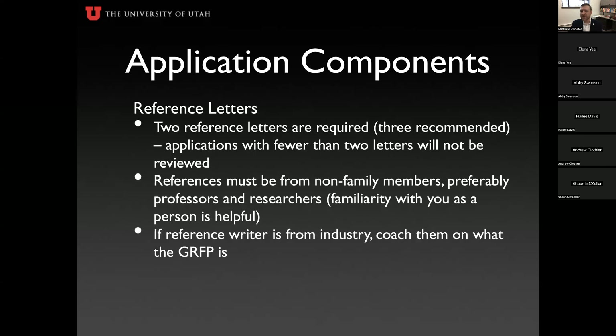The third component is letters of recommendation. You need two referenced letters — two is required, three will be reviewed if submitted. If you have one or zero letters, your application will not be reviewed at all. You can enter up to five references and rank them first through fifth, so if your first or second choice can't submit on time, your third or fourth will still count. Start on this early — identify your references, get their permission, and communicate with them well ahead of the October deadline.